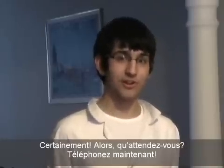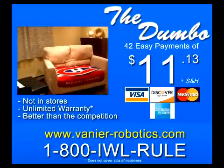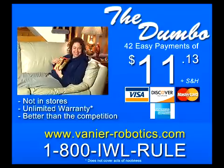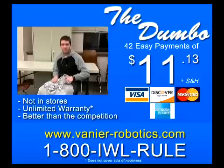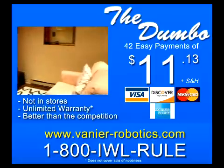So what are you waiting for? Call now! To order your very own Dumbo, call the number at the bottom of the screen or visit Vanier Robotics for more information.